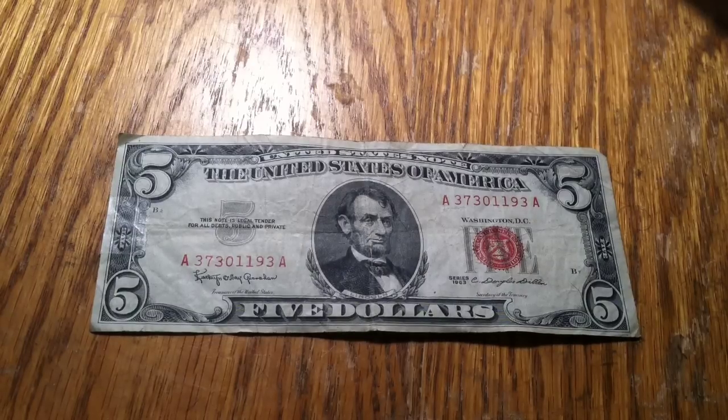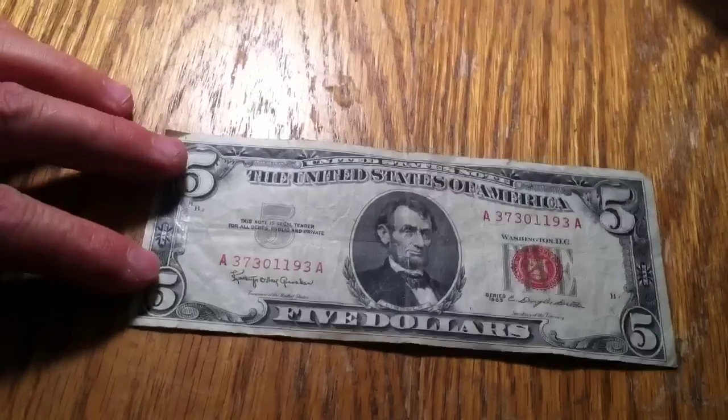Hey everybody. It's Wednesday, which is usually my day off of work most of the time. Anyways, I go around to banks, and I was really just popping into banks trying to order boxes. The one bank I go to, I'm pretty friendly with the head teller in there, just by talking, and she had this $5 bill for me.